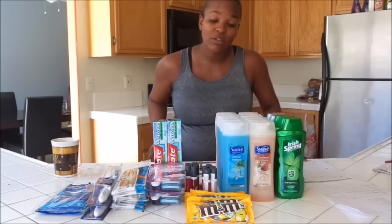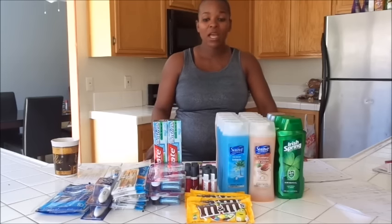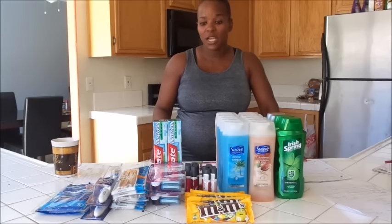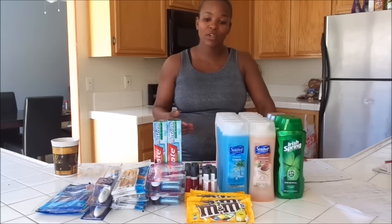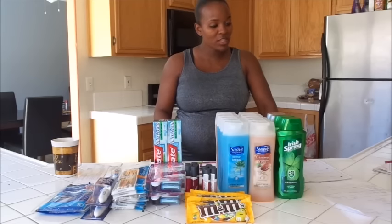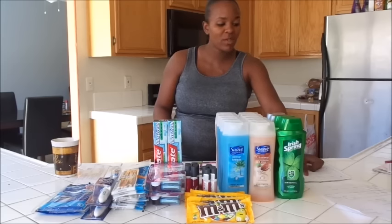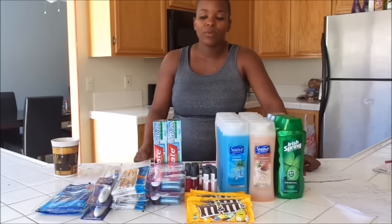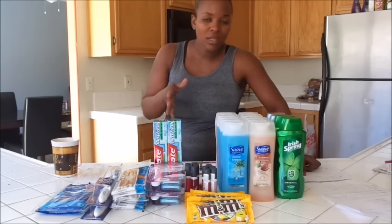I did the Schick Hydro deal as well — spend $25, get back $10. I used a BOGO printable from coupons.com, which took off $13.99. The razors at my store were $14.29. I also used a $4 off one manufacturer coupon. That brought it down to $10.59 out of pocket, and I got back $10 in extra care bucks, making them $0.59 for two, or $0.29 each. You can never have too many razors, so whenever there's an awesome deal, you definitely want to get it.